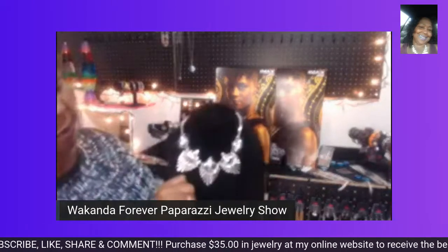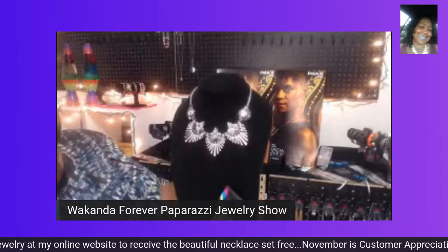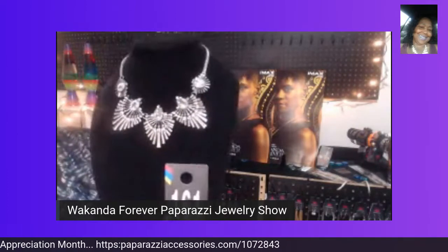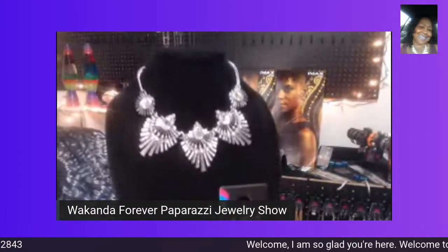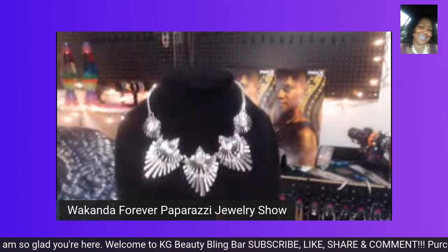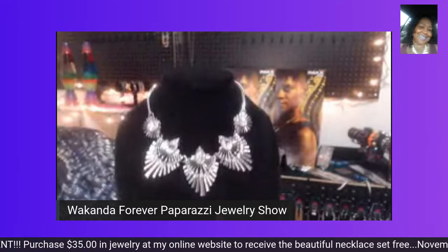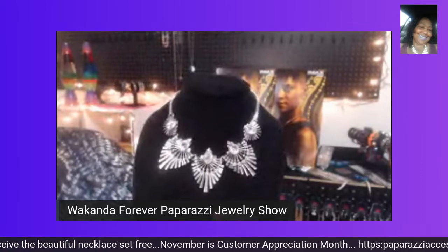I'm going to give this a number. I go through so much jewelry at my events that these numbers end up coming up. This beautiful piece is number 161. This is a beautiful piece to have and it is fit for a queen — anyone would love to have this beautiful piece of jewelry.